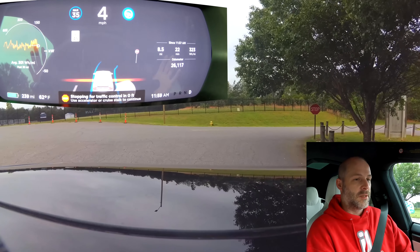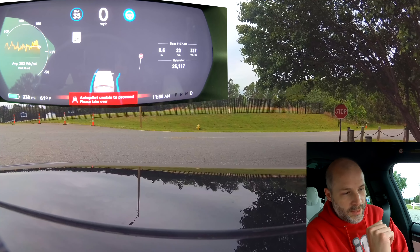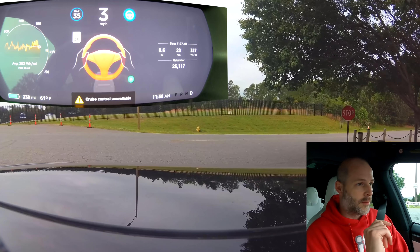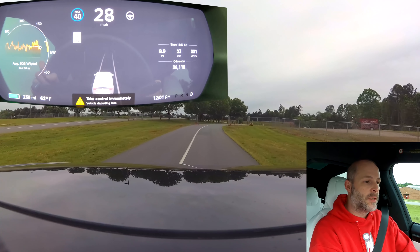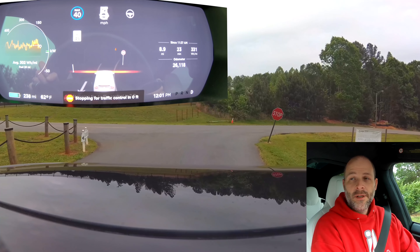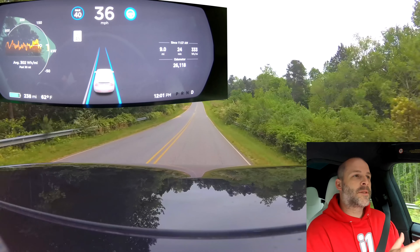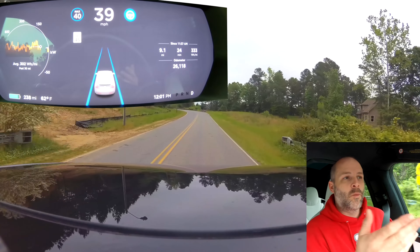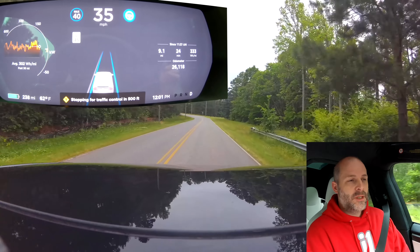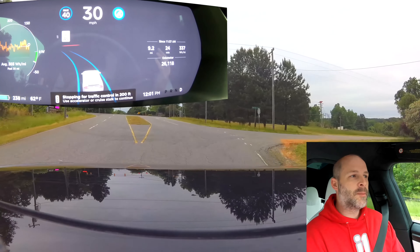Autopilot unable to proceed — please take over. Very interesting. What if I put a turn signal on — will it turn? No, it won't turn. 40 miles an hour, see if it blows through that. It stops pretty hard but way in front of it again. This is actually really good for the first iteration of a beta stopping at stop signs and stop lights. It's just going to get better from here. What other company can give this to their customers for free — well, not for free, you've paid for full self-driving, but this is an update that just comes out.